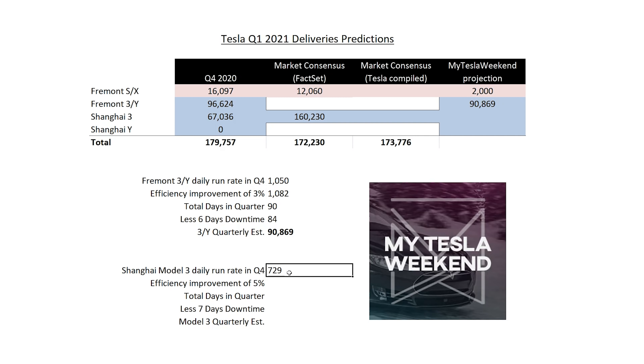Shanghai's Model 3 daily run rate in Q4 was 729 — higher than I had in my head, but all right. An efficiency improvement of 5% gives us 765 units a day, and I don't think that's crazy. Total days in the quarter: 90. I'm estimating seven days of downtime because there's a two-week Chinese New Year, but they weren't actually down for that whole time — just running at reduced capacity. So I think half is fine, giving us a Model 3 estimate of 63,502.